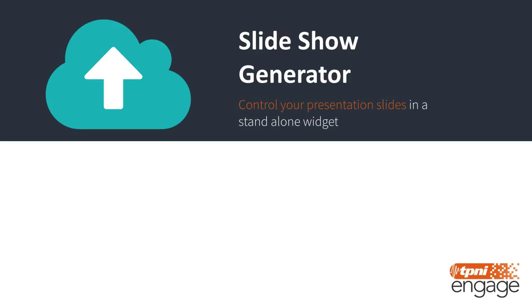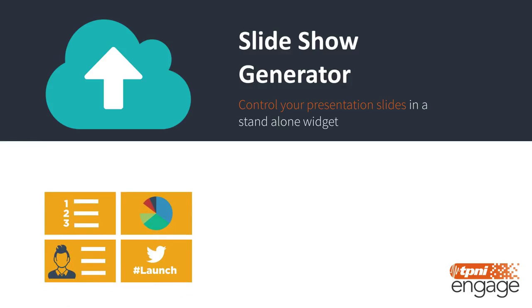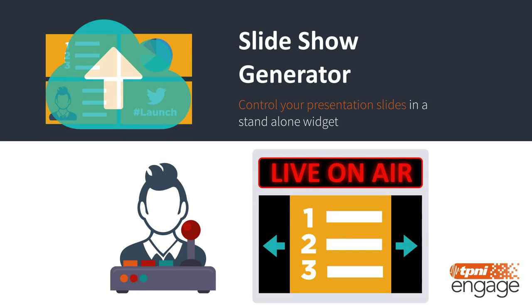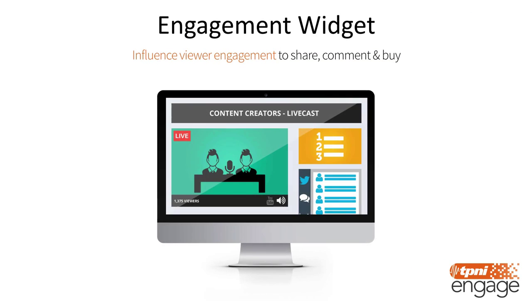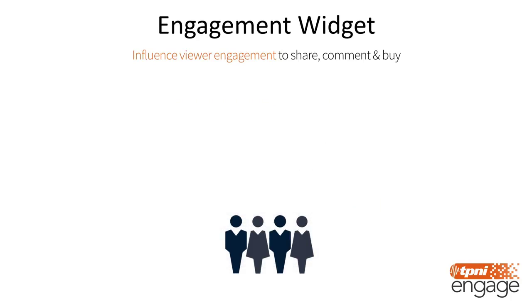One question many LiveCasters face is: do I broadcast my video or my slides? With the Live Event Producer, you can show both at the same time. We provide you with an easy-to-use slideshow generator — simply upload your slide images, and during your webcast you control in real time what slides the viewer sees. Move forward and back in your presentation as needed, all the while displaying your video in your streaming player. As your viewers watch the LiveCast, you can interact with them directly with the engagement widget, influencing them to share via social media networks to encourage additional viewers to join in.